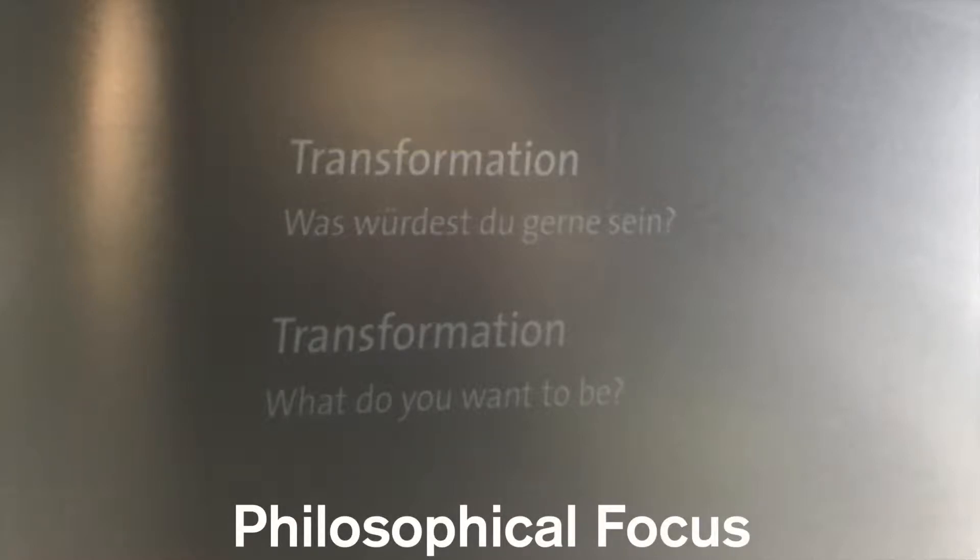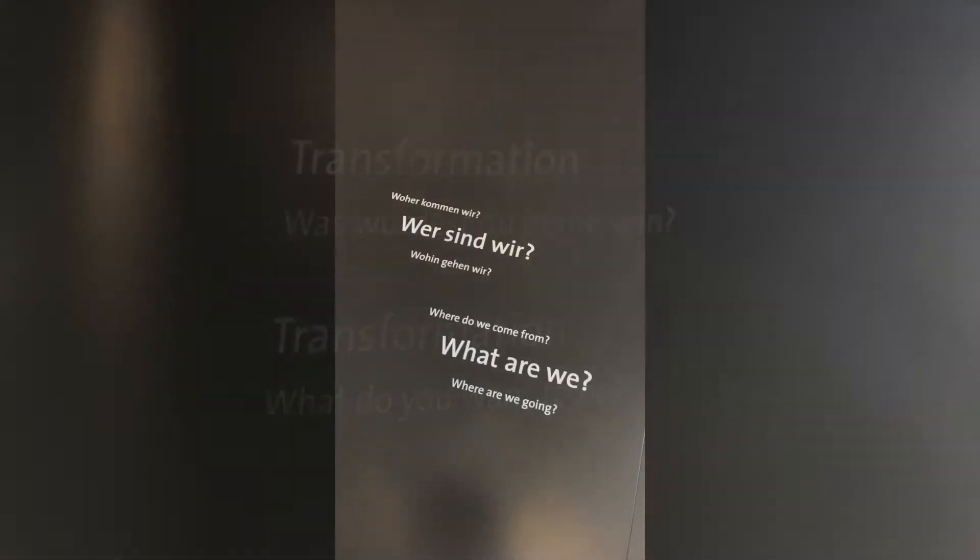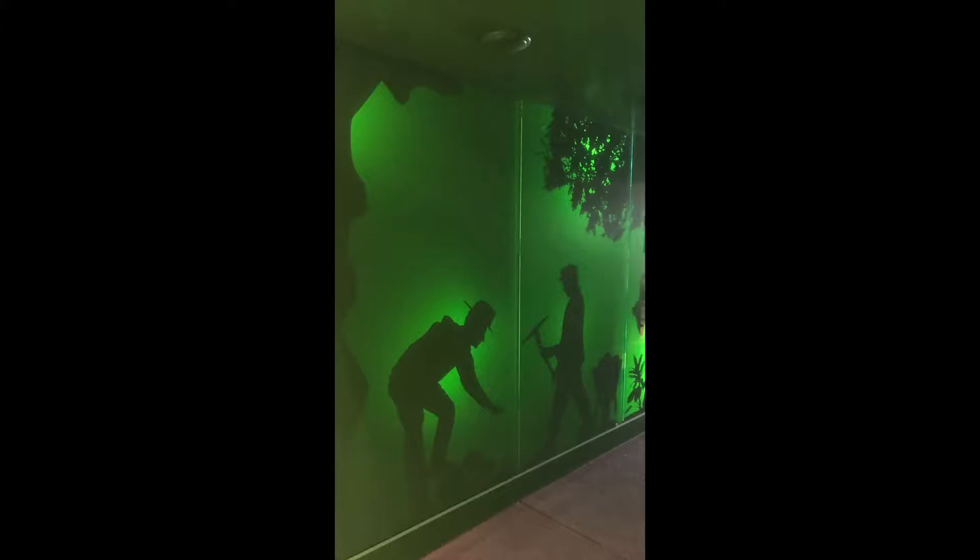One highlight was this philosophical focus. I feel like they were trying to do more than just simply present Neanderthals and these early human ancestors of ours. They were trying to create connections between Homo sapiens — ourselves, the visitors — and these early humans. And so for me, that was a definite highlight of the museum.